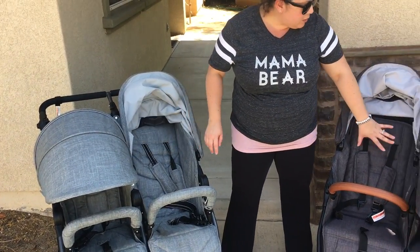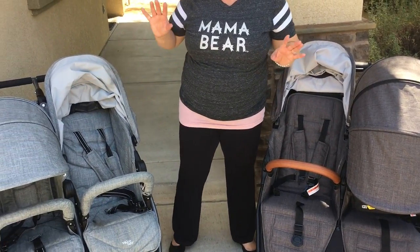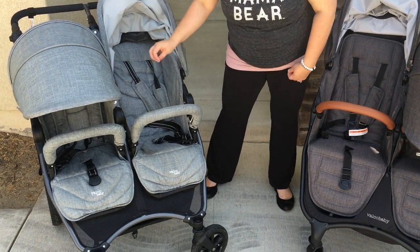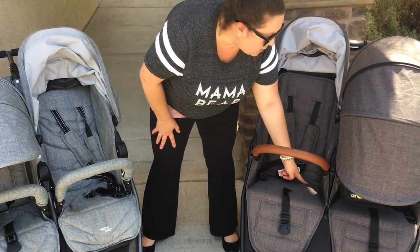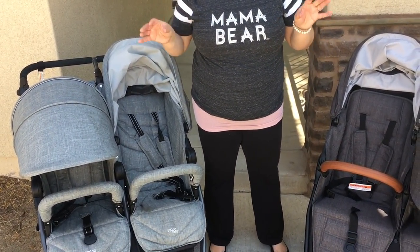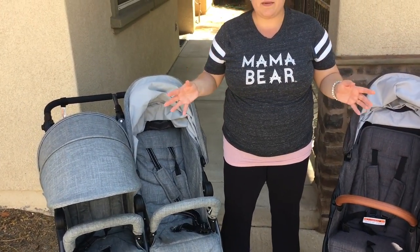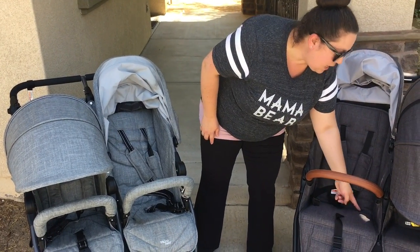Moving over to the Snapduo Trend: from the seat bottom to the back you have 19 inches — an inch and a half less than the Neo Twin. The seat width is 11 and a half inches — a half inch narrower. The seat depth from front to back is 7 and a half inches, compared to 10 inches on the Neo Twin — a two and a half inch difference. For skinny children this probably doesn't matter, but if you have a huskier or larger child, that seat depth difference may matter for you.